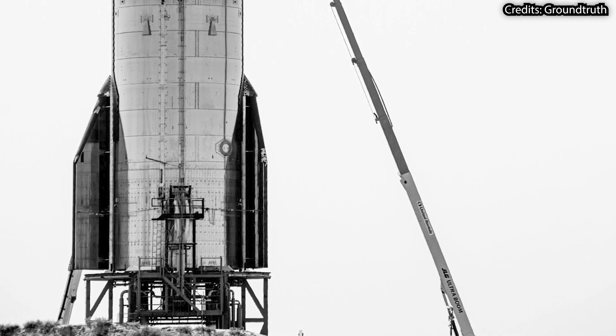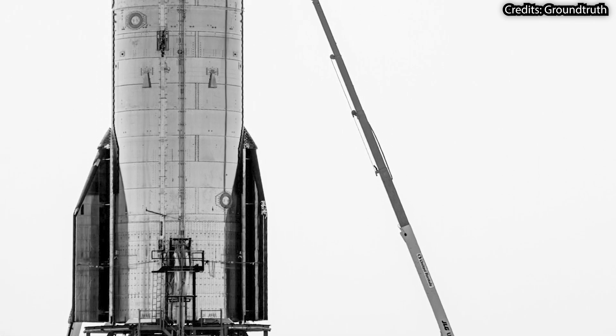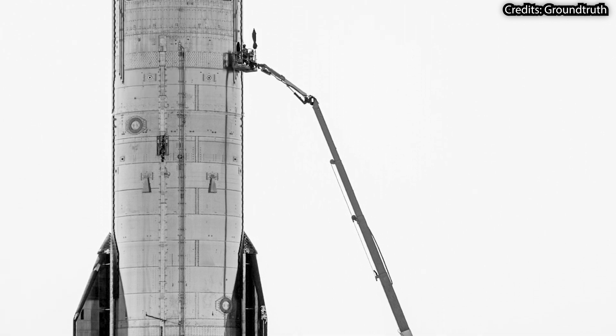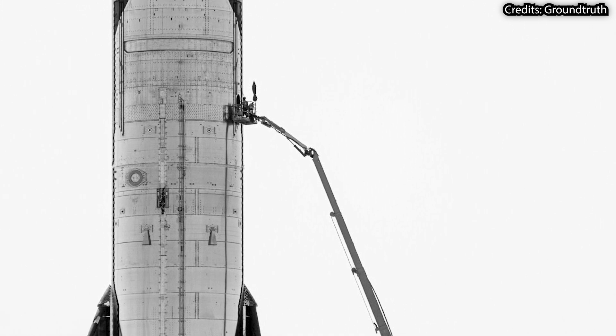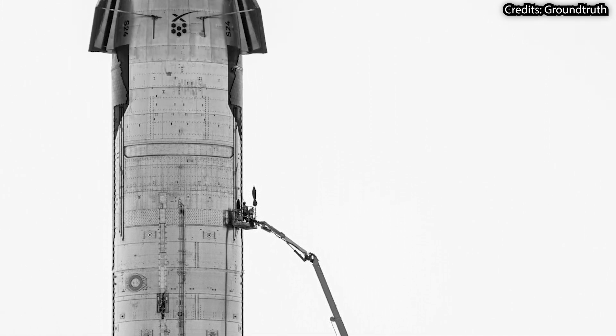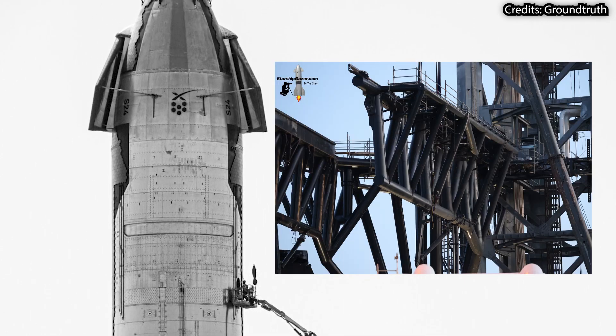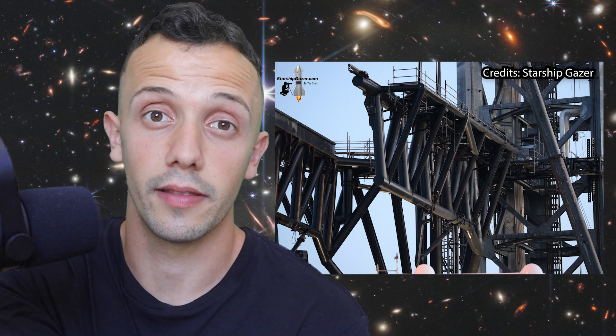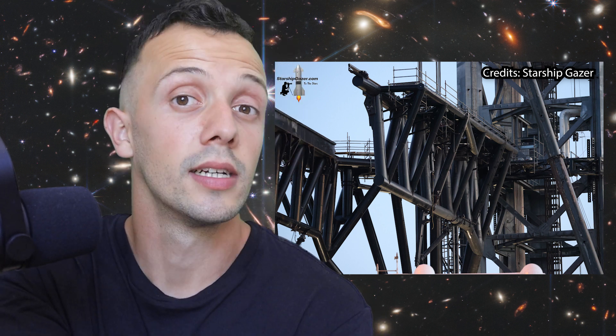So how long is it going to take SpaceX to complete the work still required for an orbital launch? That's almost impossible to tell, but a launch before September seems unlikely with every passing day. I would speculate that whenever you see them removing the last scaffolding structures, that will be a pretty good sign that their job there is almost done — at least for the time being. So keep an eye out for that.